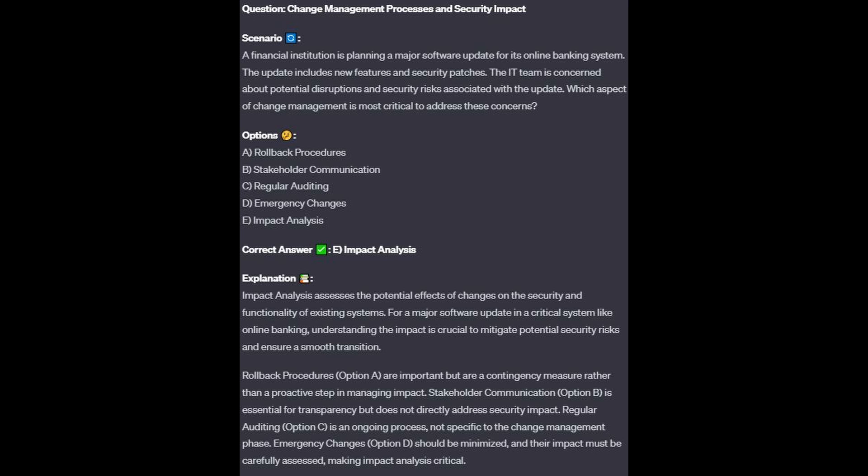For the remaining incorrect answers: Stakeholder communication, option B, is essential for transparency but does not directly address security impact. Regular auditing, option C, is an ongoing process, not specific to the change management phase. Emergency changes, option D, should be minimized, and their impact must be carefully assessed, making impact analysis critical.